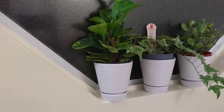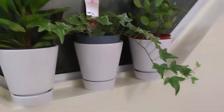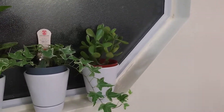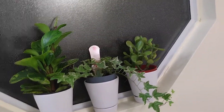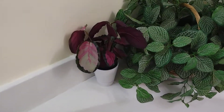Here in my window I think this is a peperomia, and this is ivy — green ivy. I'm too far from it so I can't really read the label, but you can see it yourself. And this little one is my jade plant. Those three in that window don't mind bright light so they're good there.